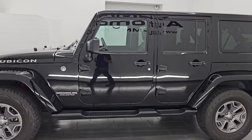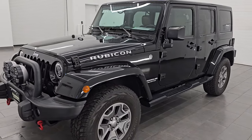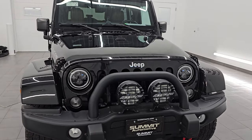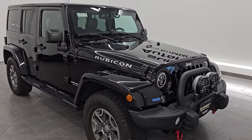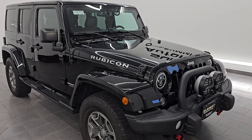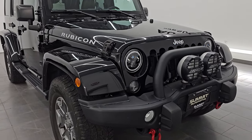This 2016 Jeep Wrangler Unlimited Rubicon has the 3.6 liter Pentastar V6 engine. It puts out 285 horsepower and 260 foot-pounds of torque. It is paired up with a 5-speed automatic transmission. This Jeep has been fully safetied and inspected by our service shop per the state of Wisconsin inspection process. It has a fresh oil and filter change.